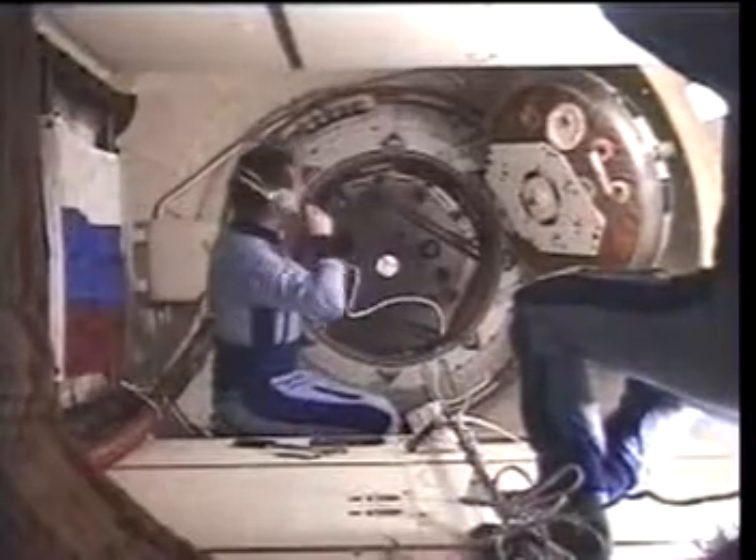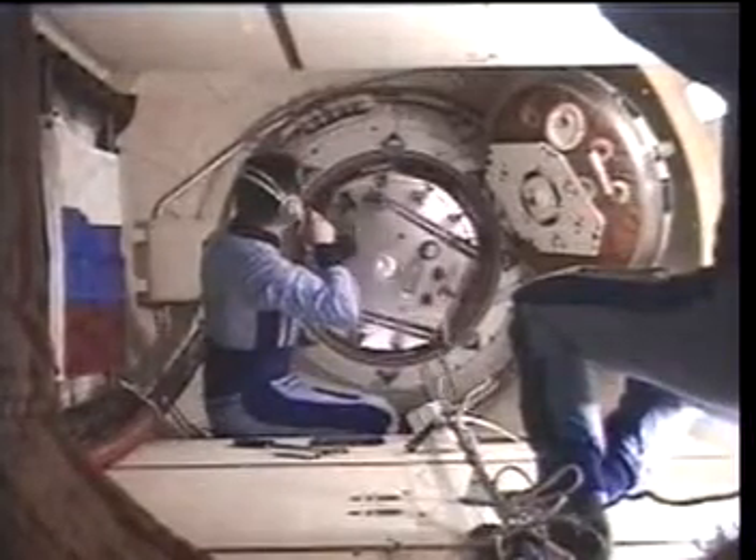Here's a view of the initial hatch opening from the Russian side, of course. And you're going to see a couple of happy faces here between Yuri Onoforenko and Kevin Chilton. Tremendous relief once you get there and join up and realize that it's an excellent place to be.